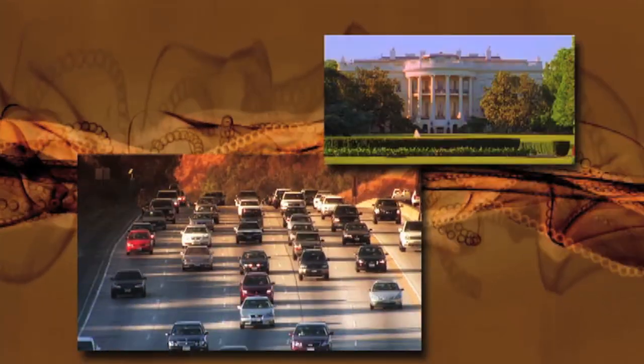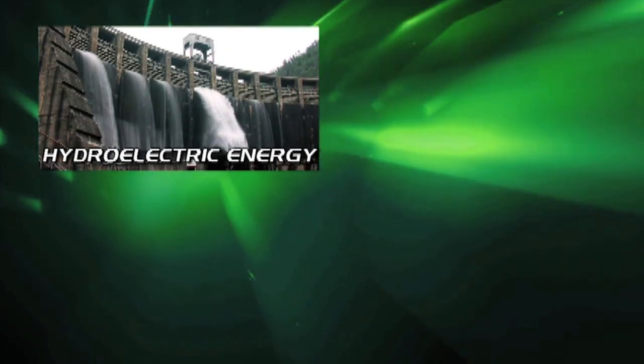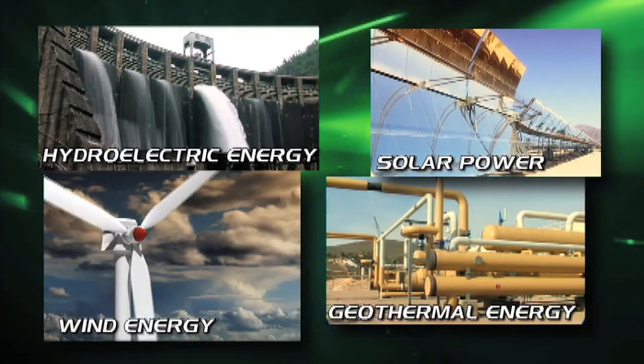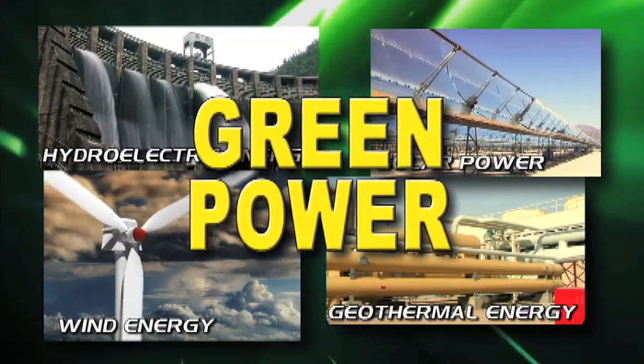Lately, fossil fuels have become more difficult and expensive to find, and we have polluted the atmosphere by using them. Energy companies are now looking for more eco-friendly, affordable, and renewable sources of energy. That's called green power, and includes wind, solar, geothermal, and hydroelectric sources of energy.